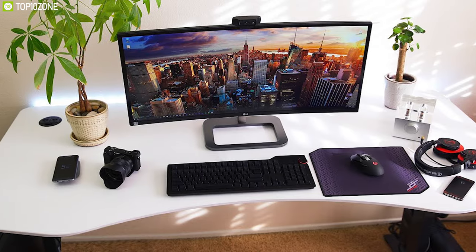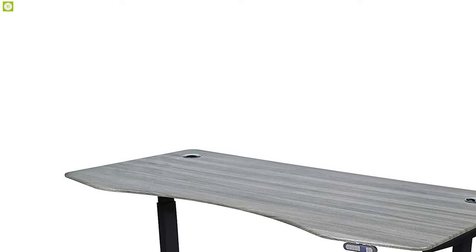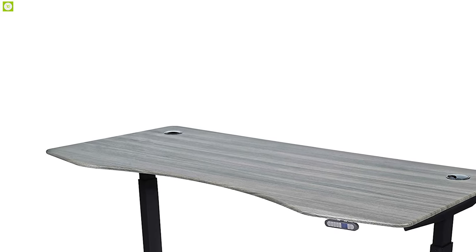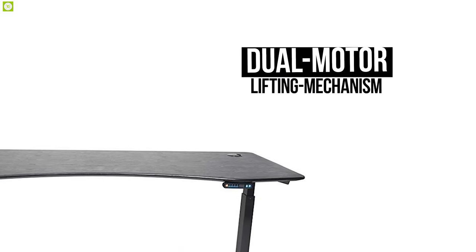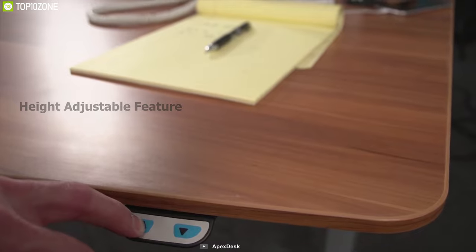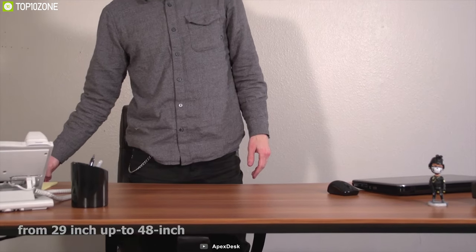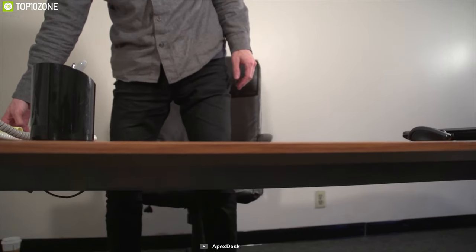Built with extraordinary materials and packed with great gaming features, the Apex Desk Elite Series beats all the desks and took the number one spot on our list. With its dual motor lifting mechanism, this desk's height-adjustable feature will allow you to go from 29 inches up to 48 inches, enabling you to transform seamlessly from a sitting to a standing position within a matter of seconds.